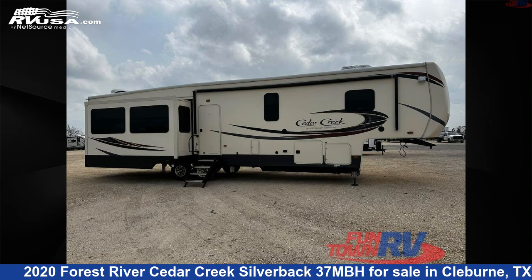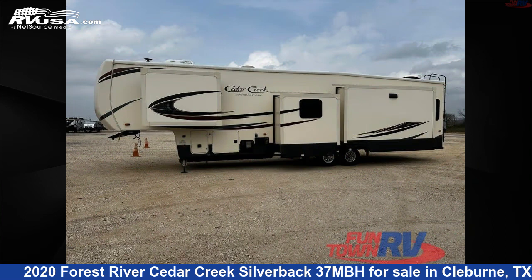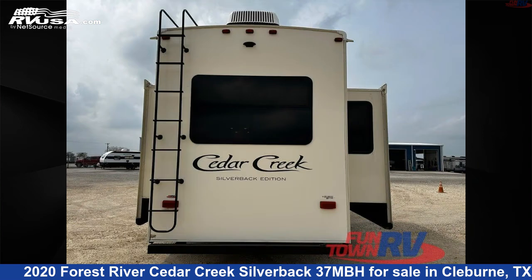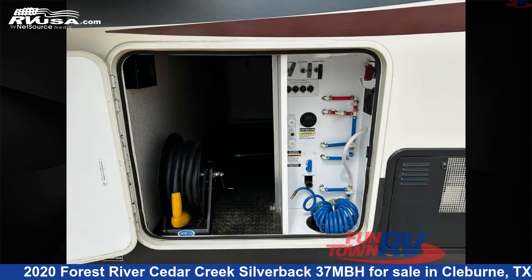This 2020 Forest River Cedar Creek Silverback 37 MBH is a fifth-wheel RV. It is located in Cleburne, Texas, 76031 and is offered for sale by Funtown RV, Cleburne. Click the link in the video description to visit RVUSA.com and see more photos as well as the current price.